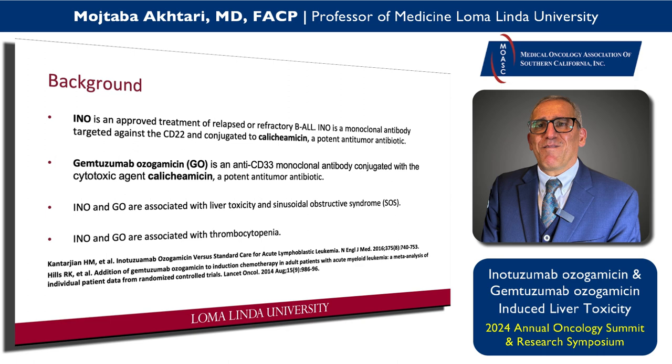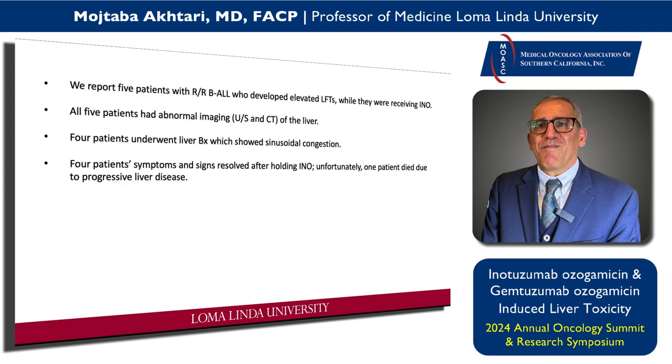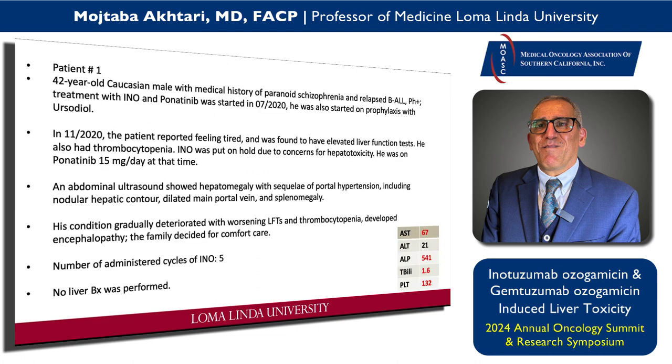I have five patients that I would like to discuss, and I believe they have important clinical messages for day-to-day practitioners. Patient number one is a 42-year-old gentleman who had paranoid schizophrenia and relapsed Philadelphia-positive ALL. When he relapsed, I started treating him with INO and ponatinib. He achieved remission after two cycles, so I reduced the dose of ponatinib to 15 milligrams.